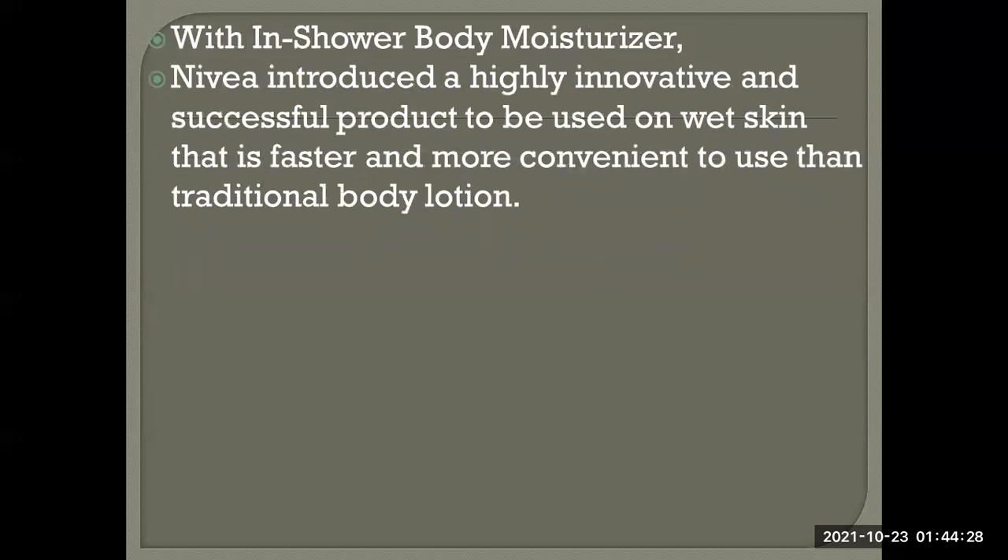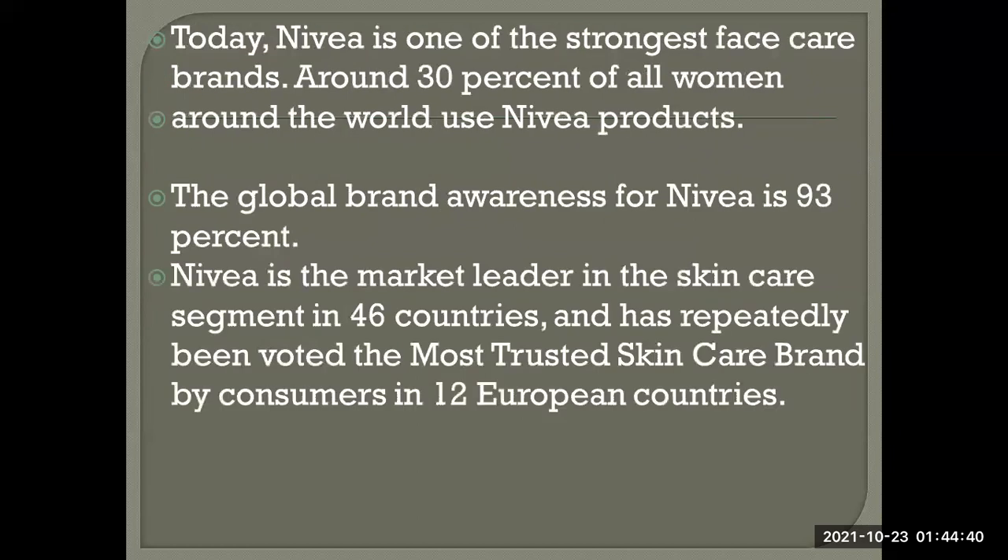With innovations like the in-shower body moisturizer — a highly successful product used on wet skin that is faster and more convenient than traditional body lotion — Nivea strengthened its position. Today, Nivea is one of the strongest face care brands, with around 30% of all women worldwide using Nivea products, global brand awareness of 93%, market leadership in 46 countries, and is the most trusted skin care brand in 12 European countries.